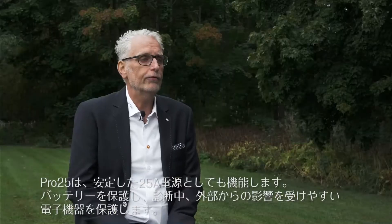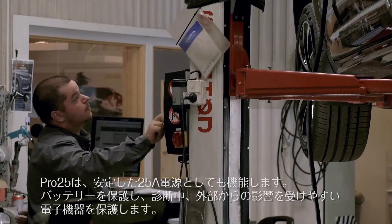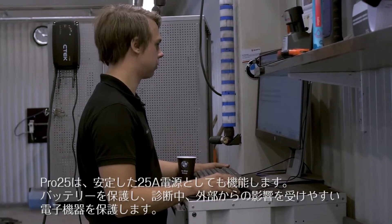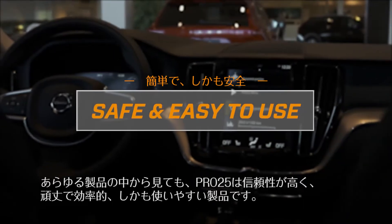The Pro 25 also works as a stable 25 amp power supply. It will support the battery and protect any sensitive electronics during diagnostic work. Like all products, the Pro 25 is reliable, robust, efficient and easy to use.